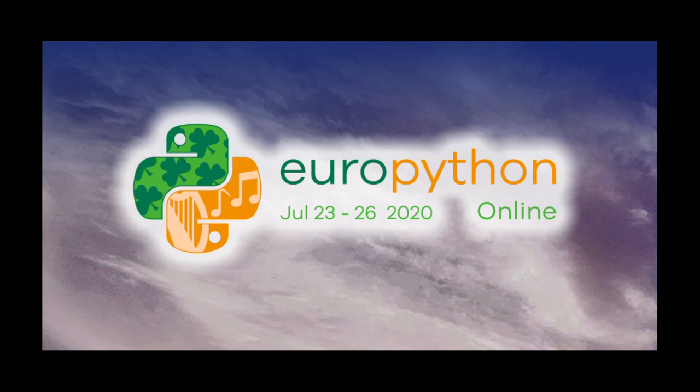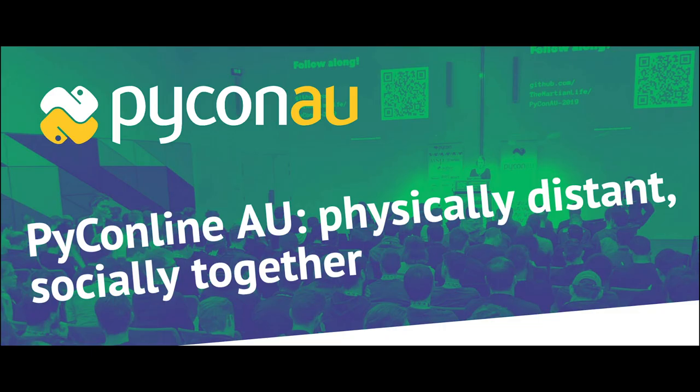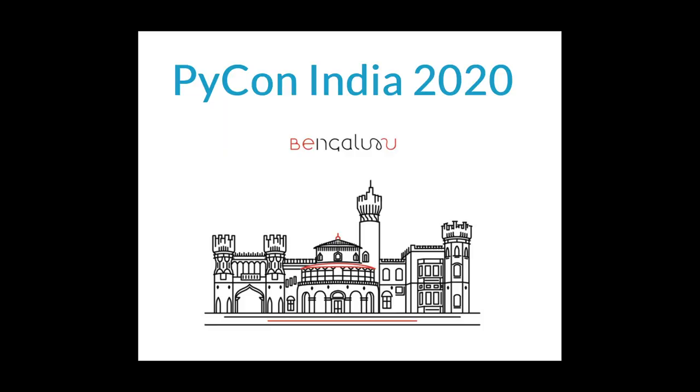EuroPython 2020 will be an online conference from July 23rd through 26th. Attending the conference days will require a ticket, and participating in the sprints will be free — check out ep2020.europython.eu for details. PyCon AU has announced they are holding PyCon Line AU in August at 2020.pycon.org.au. PyCon India 2020 will be held online from October 3rd through 5th, with a call for proposals open through August 14th. Visit in.pycon.org for details.